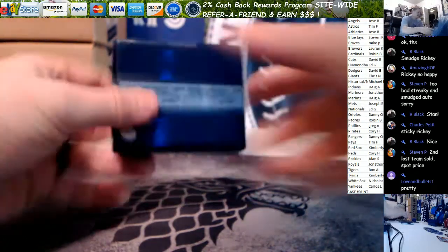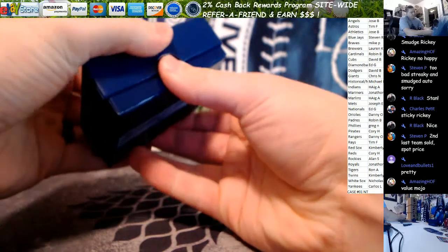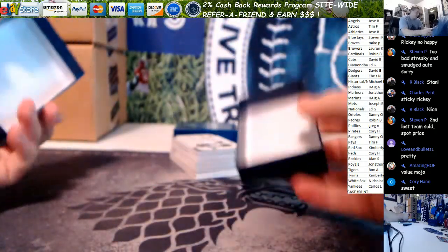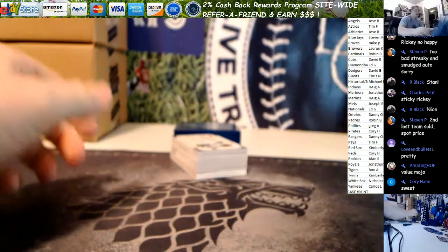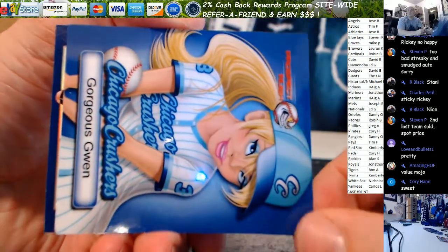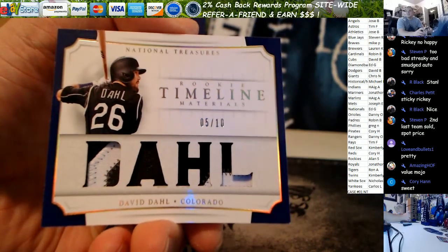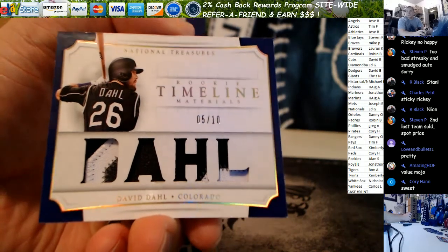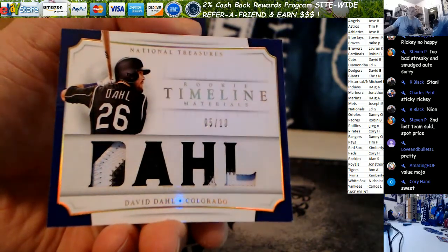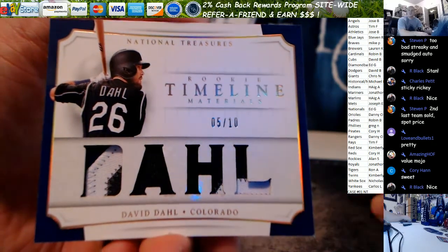Last two boxes. Really sick looking card on the top — a lot of fat cards in this box. Value! If you stay up late with us tonight you're gonna get some value. We get a patch timeline — I've always loved this set. David Dahl, look at those patches. Five out of ten. Colorado is Allen on the Dahl — that's pretty. That's a jumbo number, possibly nameplate too. Five out of ten on the Dahl.